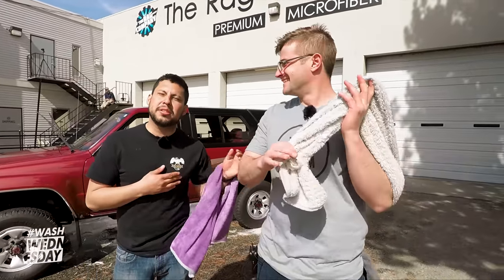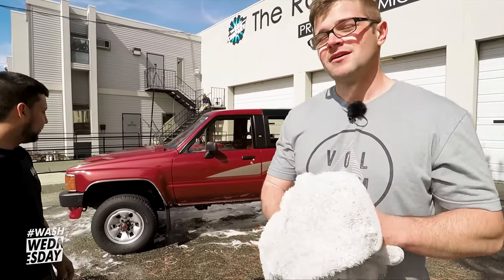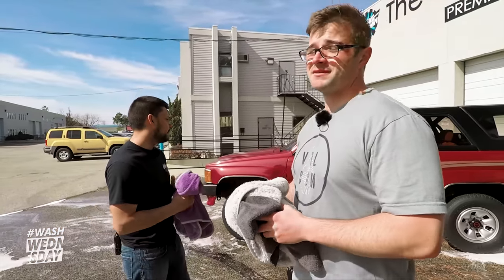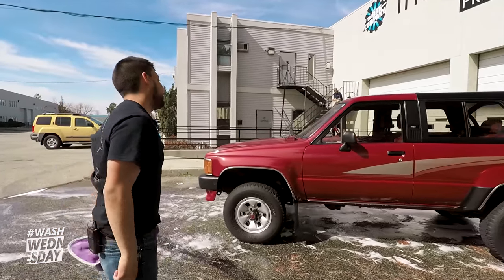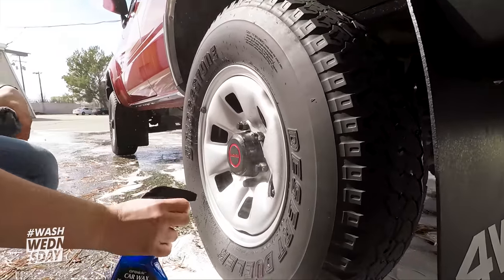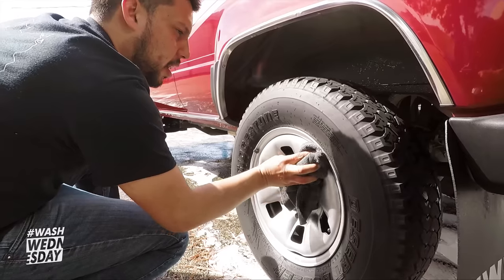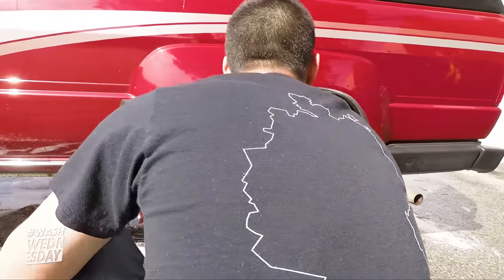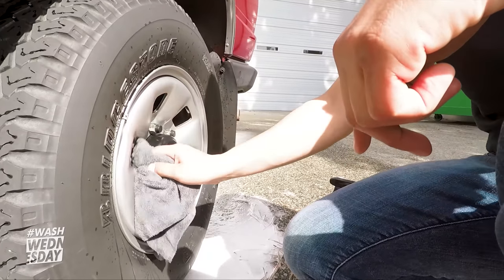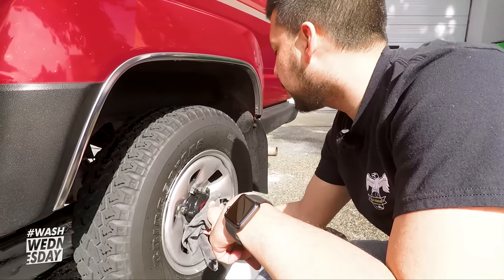We're grabbing the Optimum Spray Wax to hit the wheels and drying them with the Miner. Spray on the wheel — not the rubber, just the wheels — starting with the outer ring and working your way in, getting through all the crevices to make sure every little spot and detail is covered. These are just the basic stock 4Runner wheels; some of you guys on fancy trucks will have more complex wheels to detail.